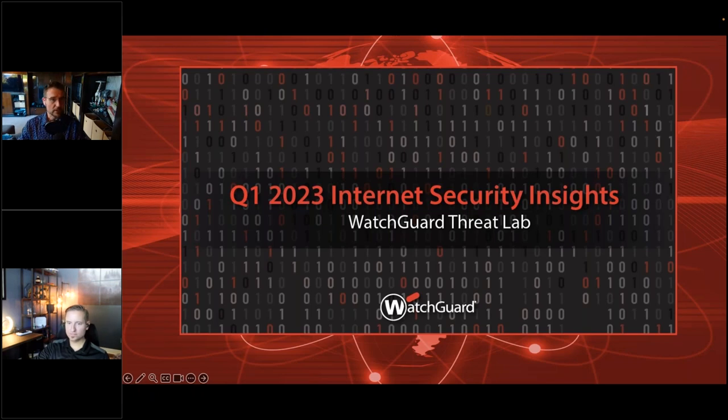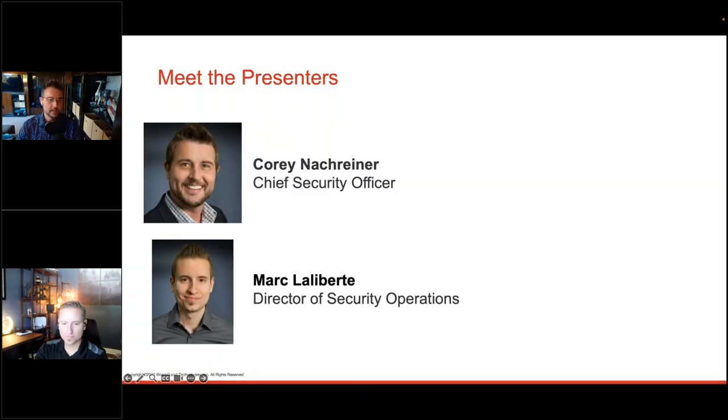Today we're going to talk about the Q1 Internet Security Report for last quarter. I'm Corey Nachreiner, the Chief Security Officer and previous CTO of WatchGuard Technologies. I now run security for WatchGuard itself, along with Mark. Both of us also run the WatchGuard Threat Lab — a group of security experts that keep our thumb on the pulse of the threat landscape and write content and recommendations to help our customers and anyone in the world understand and protect against threats.